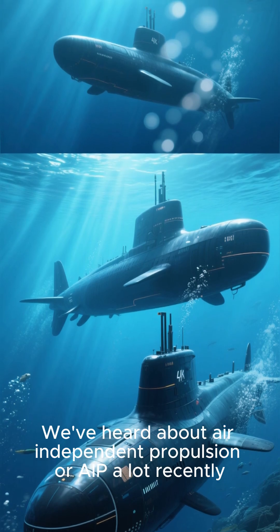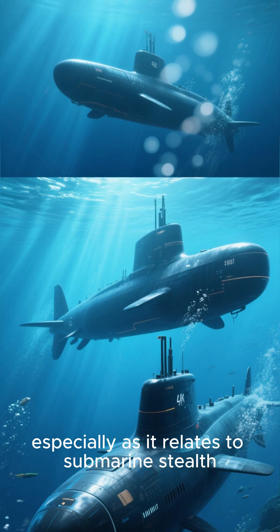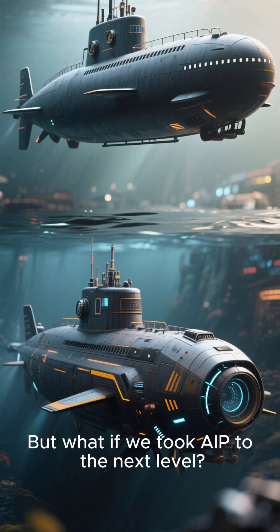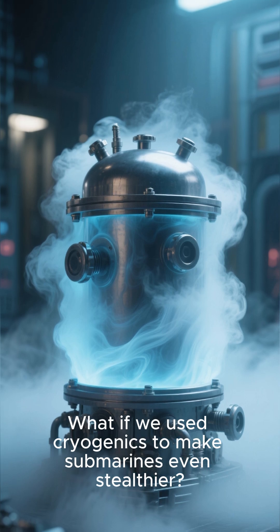We've heard about air independent propulsion, or AIP, a lot recently, especially as it relates to submarine stuff. But what if we took AIP to the next level? What if we used cryogenics to make submarines even stealthier?